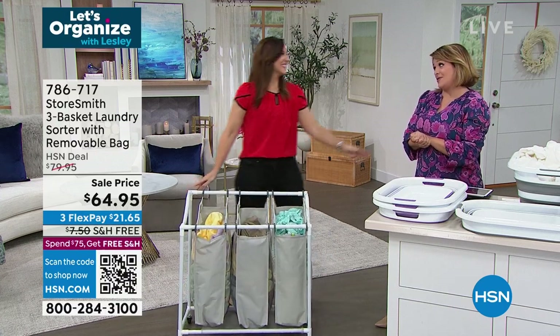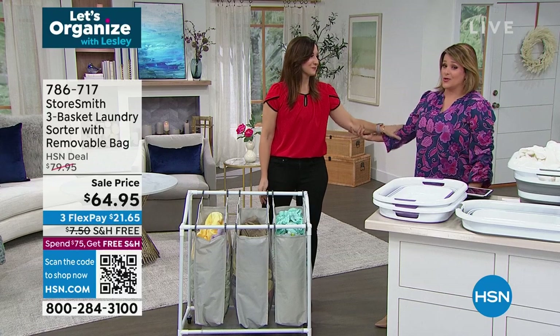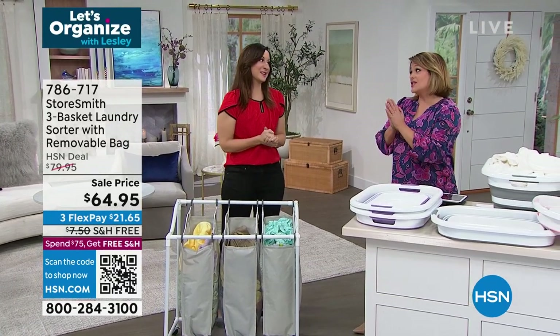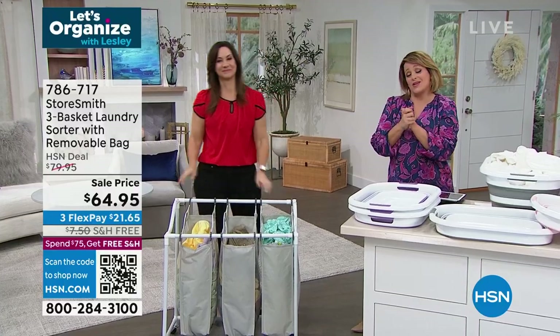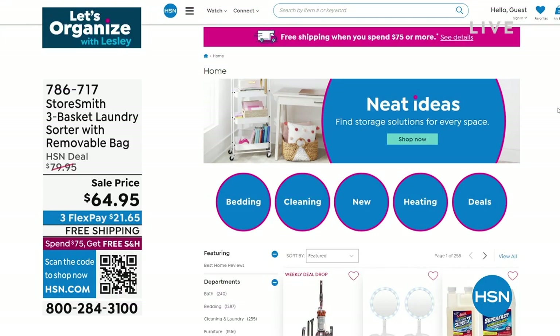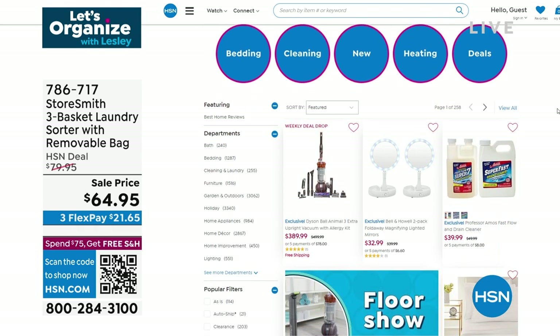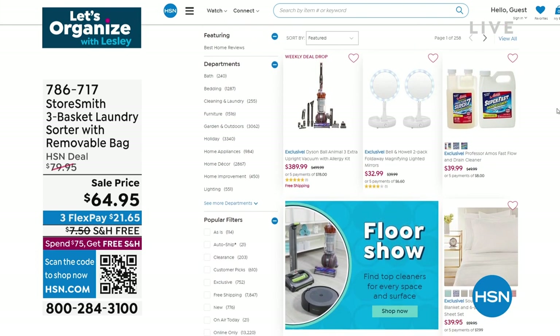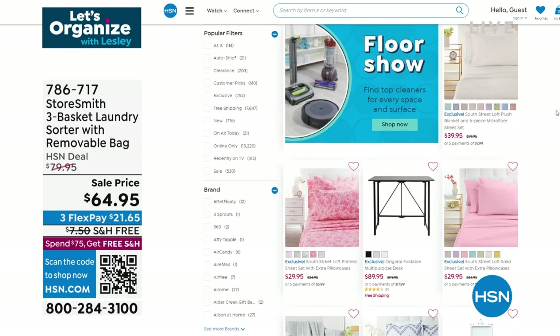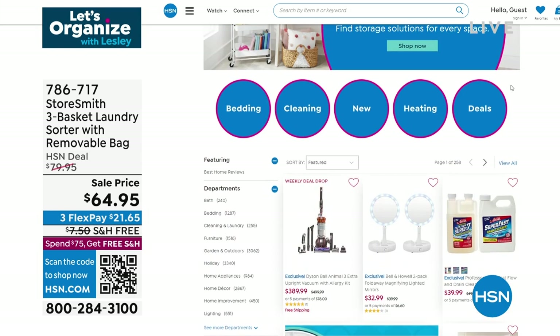$21.65 is all you pay tonight with flex pay. Once you get to $75, everything is free shipping and handling. Rebecca, it's been great hanging out with you — thank you for having me. She's been here eight years bringing us the smartest products. Please also go to our website — there's a home sale going on right now with up to 45% off some of your favorite home products.